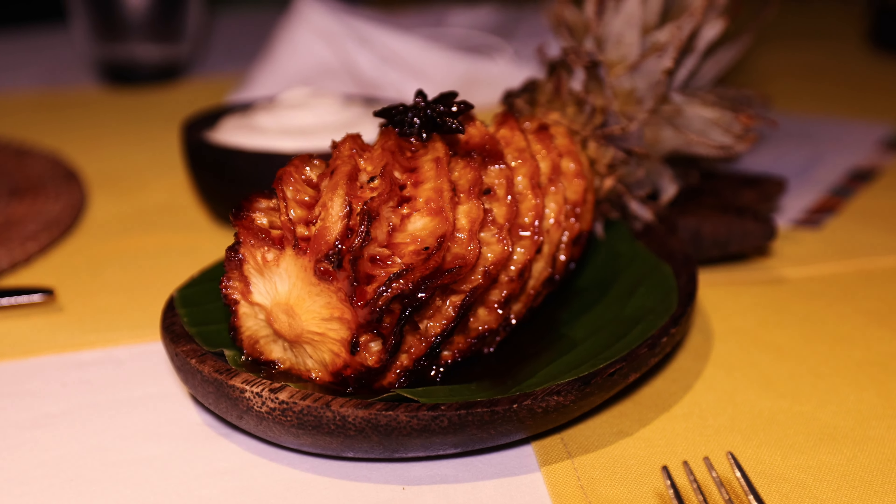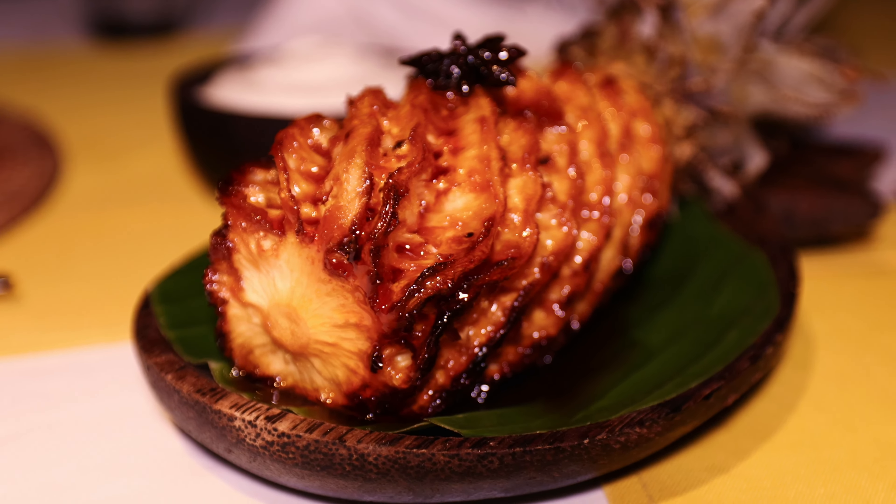Our server Anga has just been such a champ. It started to pour after the meal, and he made the effort to bring out our dessert — this delicious-looking roasted pineapple caramelized with coconut cream — in the pouring rain. We're so grateful for the team to create this amazing experience for us.